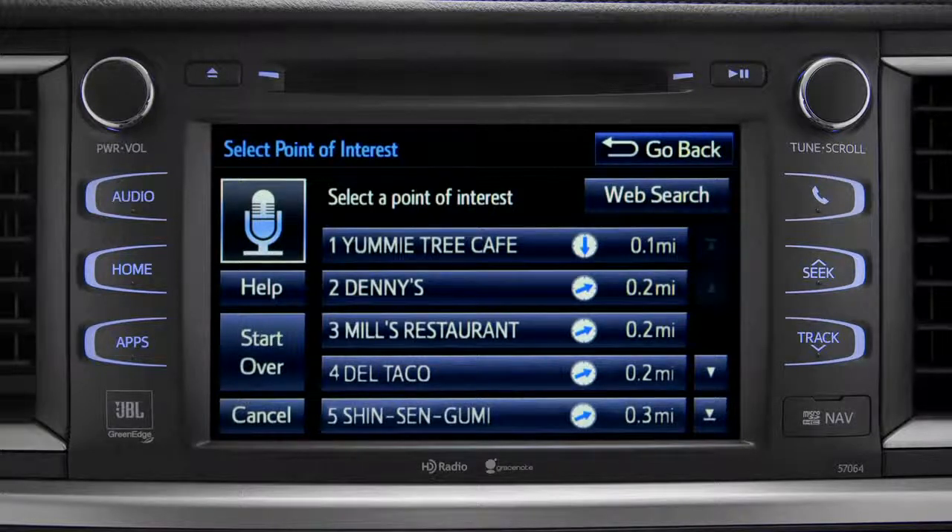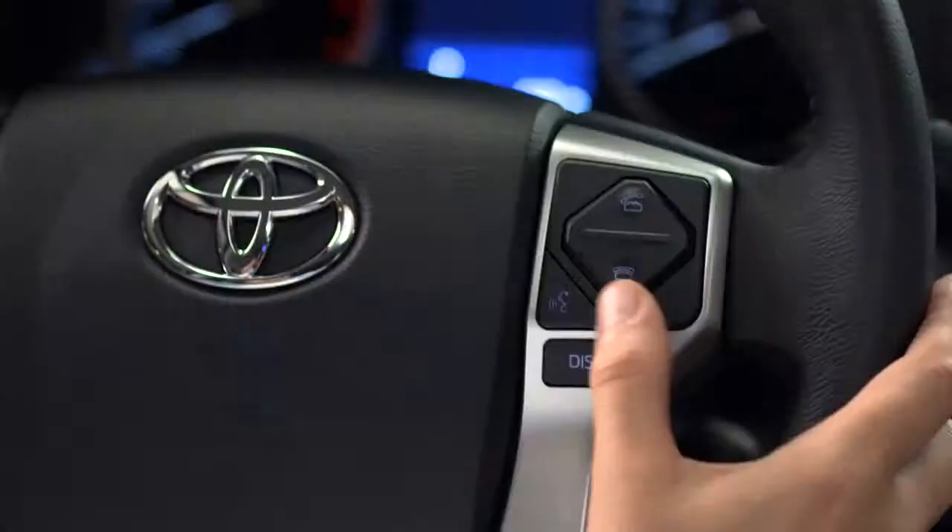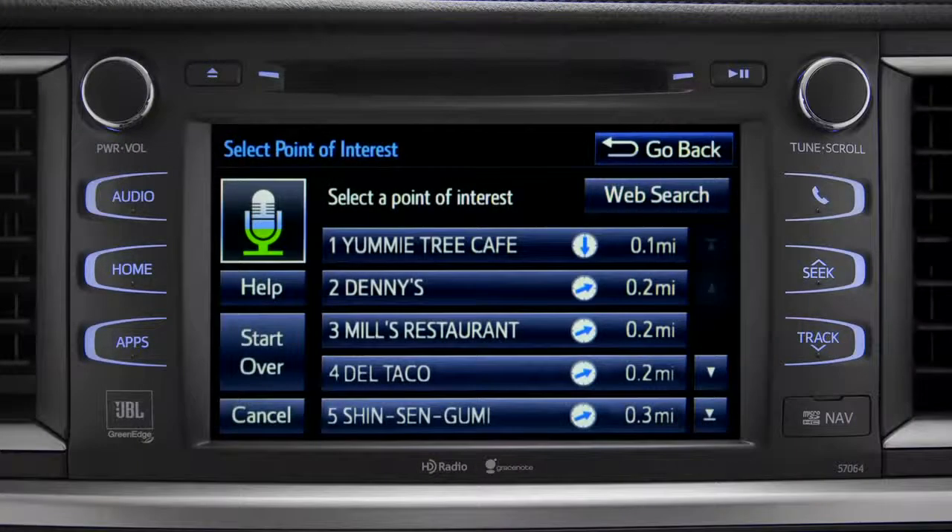select the one you want. Number one, Yummy Tree Cafe. Number two, Denny's. Number three, Mill's Restaurant. Number three.